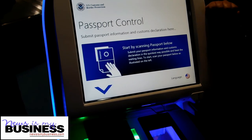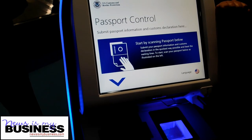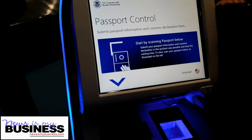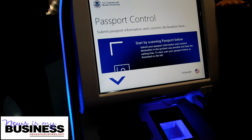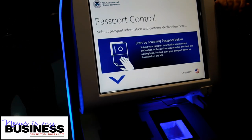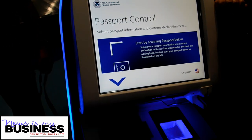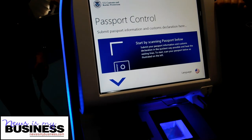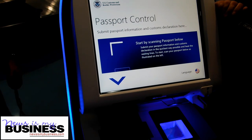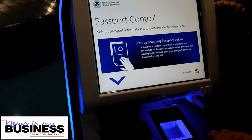The passport control kiosk will also ask questions regarding agriculture and customs, such as: are you bringing food, are you bringing agriculture products, have you been on a farm before during this trip — to make sure that you're not bringing any pests or anything harmful to the agriculture of the U.S. It will also ask if you're bringing more than $10,000, and you will answer the questions in the system. Once you answer the questions, you will submit them and it will give you a receipt.